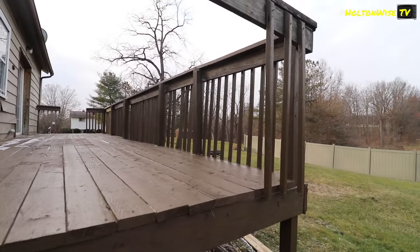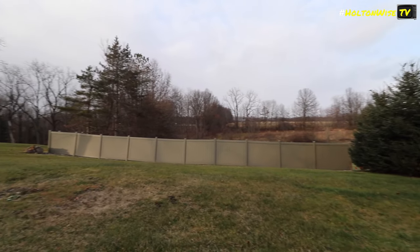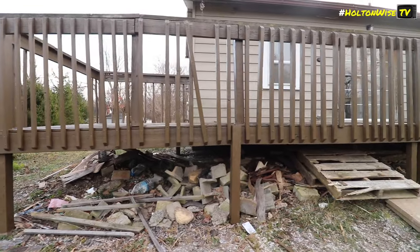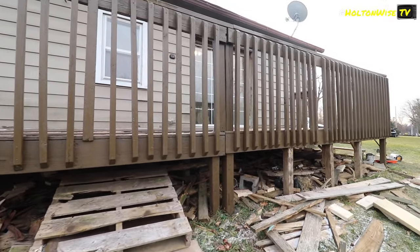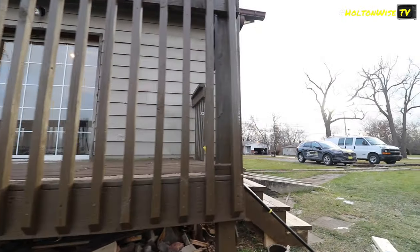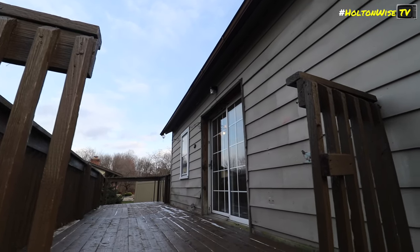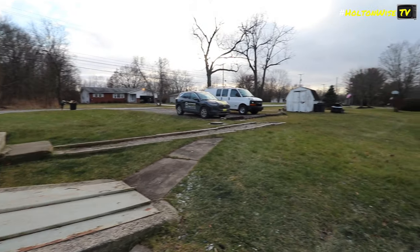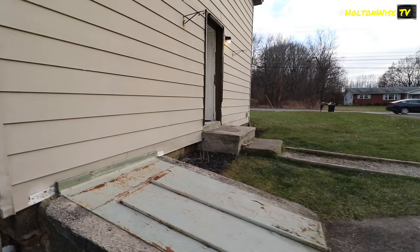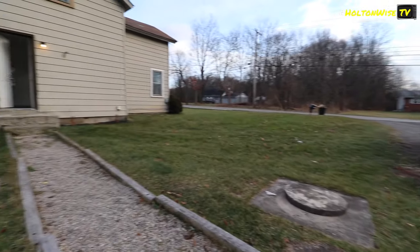Some spindles are missing on the porch railing. That area looks pretty good though — well, maybe not. Here's the backyard. Another angle of the backyard — let's check that out one more time.